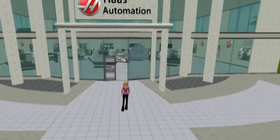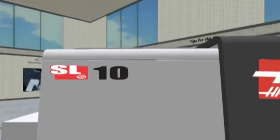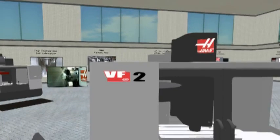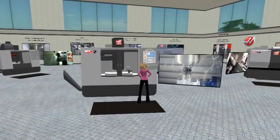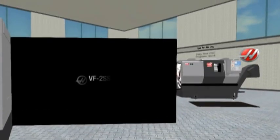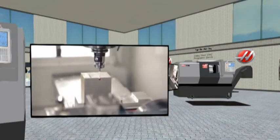As you enter into the Haas building, you will see different models of Haas equipment. Each machine is identified in the upper left hand corner of each machine. Next to the machine is a state-of-the-art Haas video that was streamed directly from the Haas automation YouTube site — a great video demonstrating the Haas machine in action.